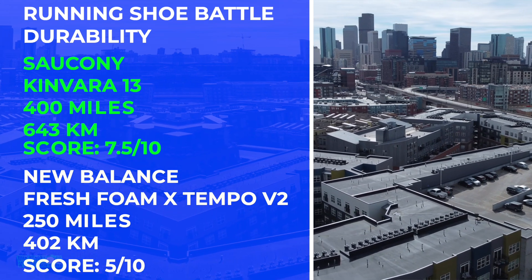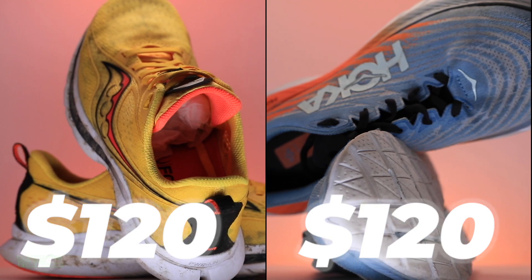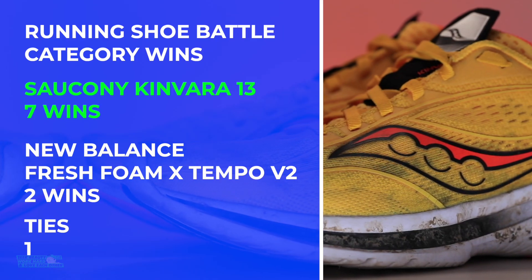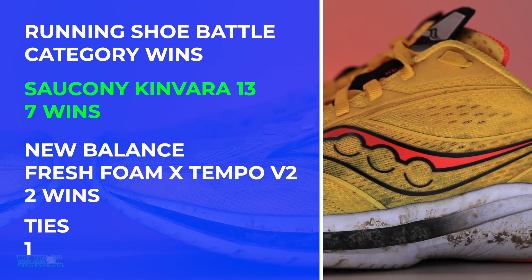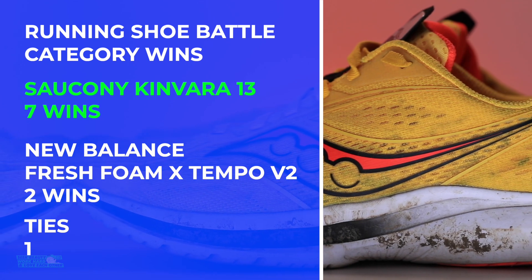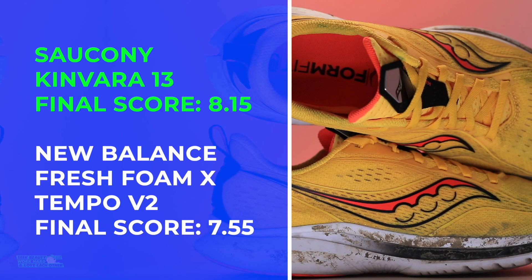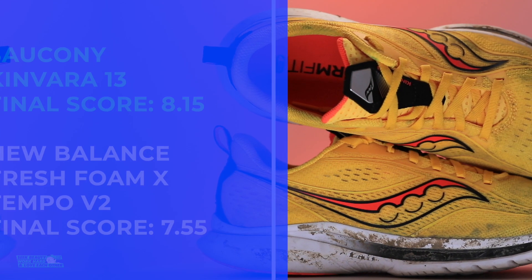Last but not least, we're looking at the price points — both are listed in the description. Overall winner of the shoe battle: seven categories to the K13. I'd buy it again in a heartbeat. Not a bad shoe, but it's not a baby blue, if you know what I mean. K13 — winner, winner, chicken dinner of the running shoe battle.